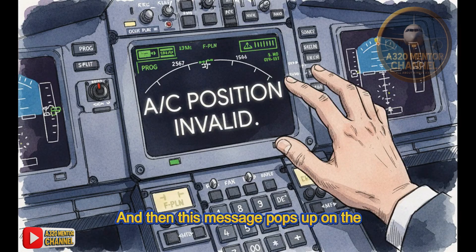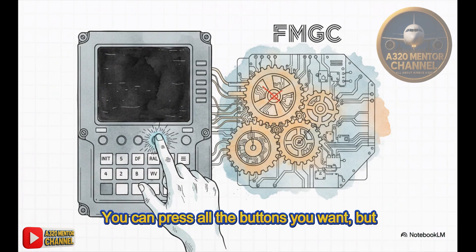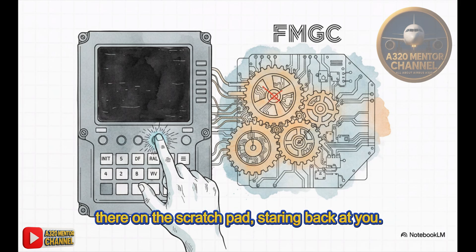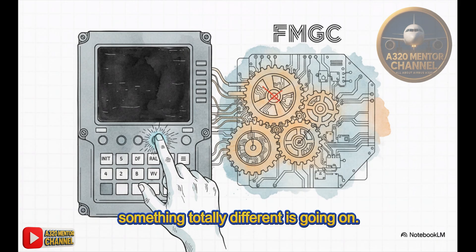Then this message pops up on the scratch pad. Seeing 'AC position invalid' in flight looks bad, right? But the whole key to managing this is knowing what this message actually means in this very specific situation. The display is just frozen — you can press all the buttons you want, but nothing happens. That white message is just sitting there on the scratch pad staring back at you. It feels like a major failure. But what you see on the screen isn't the whole story. Inside the flight management computer, something totally different is going on.